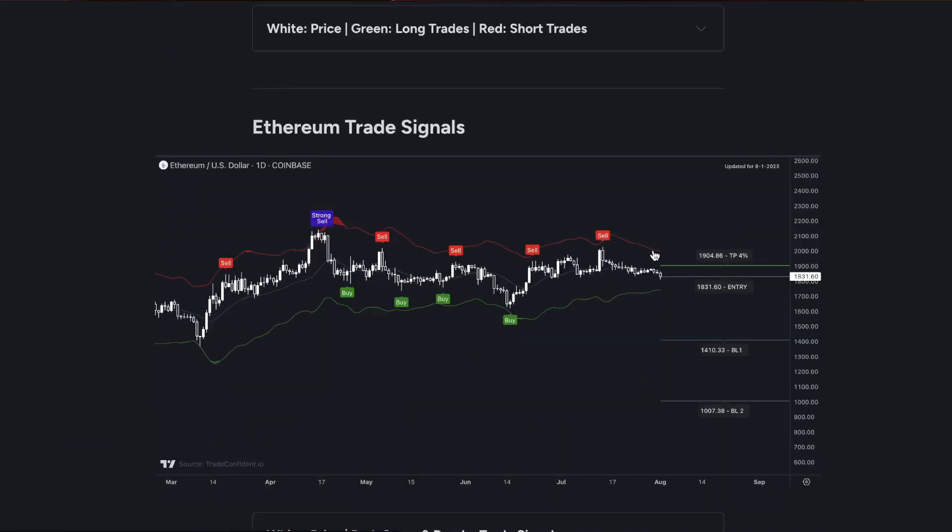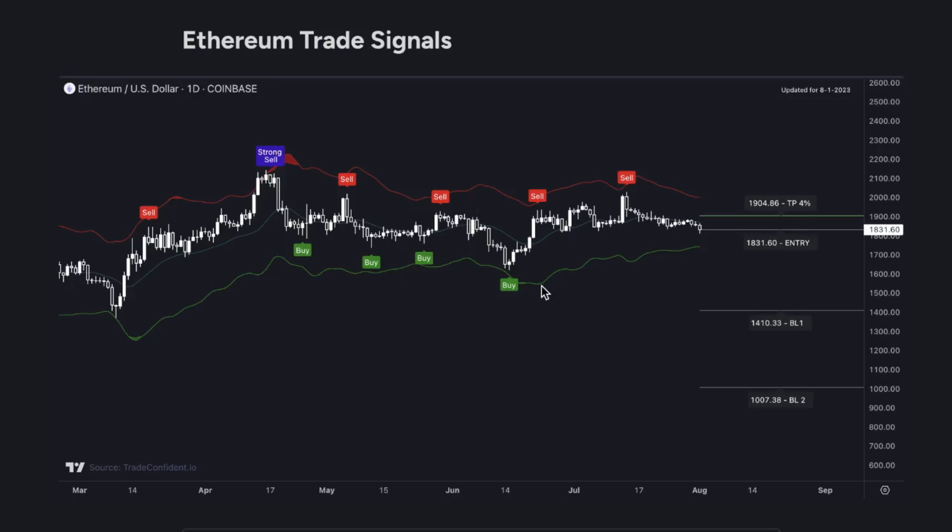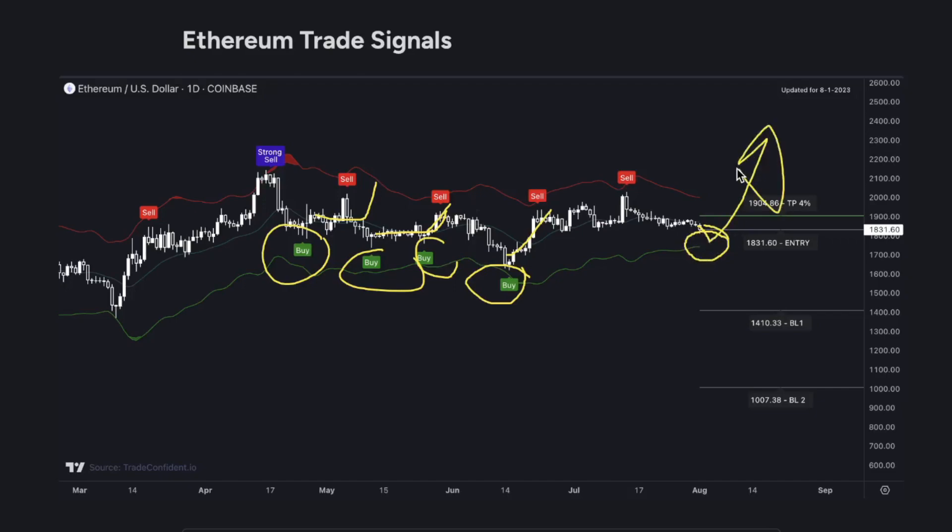Last but not least is the Ethereum trade signals chart. Whenever you see a buy signal — like right here, here, here, and here — you're seeing moves up in the market. It happens multiple times over and over again. We're actually very quickly approaching the last level where we got a buy signal, so we are expecting a buy signal soon. This will be a very, very bullish sign in the market. As soon as we get that buy signal, I think you're going to see a significant move up in Ethereum.